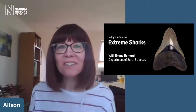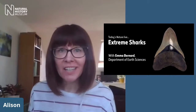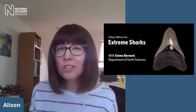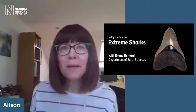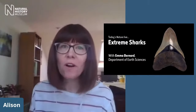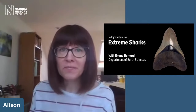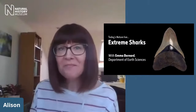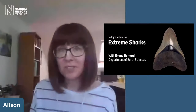Good morning and welcome to Nature Live Online. I'm Alison, your host for today. If you're not familiar with Nature Live, we're an event that usually happens at the Natural History Museum in London, where we give you a chance to meet and speak with some of our scientists, researchers, and curators that work behind the scenes at the museum. We can't be at the museum right now, so instead we're bringing our science and our scientists direct from our homes to yours.